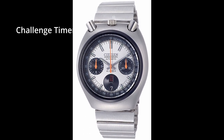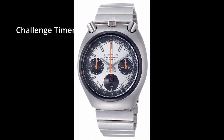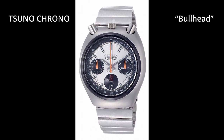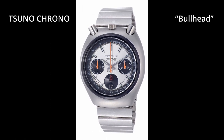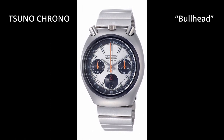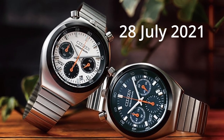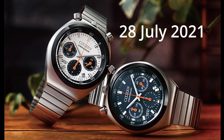Citizen released the self-winding chronograph Challenge Timer in 1973. The flyback chronograph was nicknamed Suno Chrono due to its distinctive design, with crowns and push buttons on the 12 o'clock side. On July 28, Citizen Watch announced that it will release the Suno Chrono, which is a reproduction of the design of the Chronograph Challenge Timer.